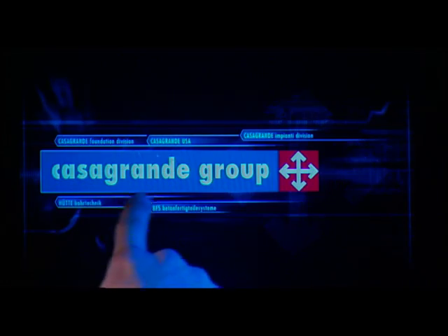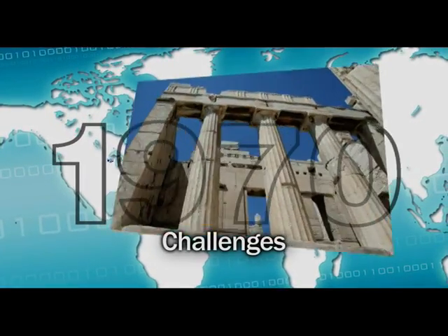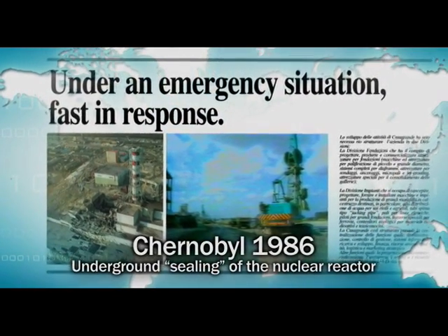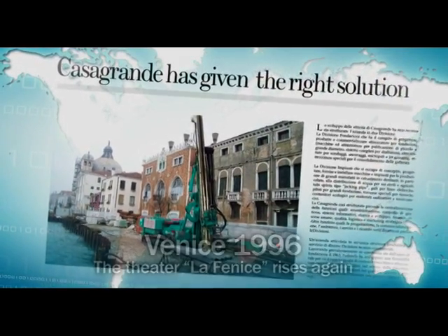What's new in Casagrande? Challenging time. Space. The resistance of the toughest soils. In five continents. From 1963 to today, Casagrande's history of performance and records.